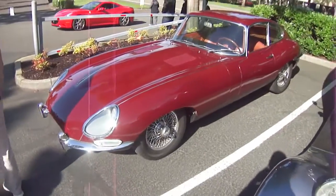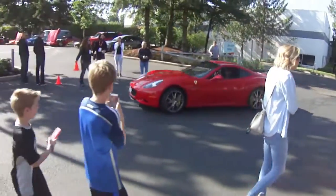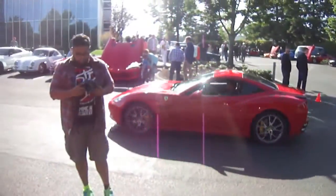I've never seen an E-Type in person — the nose is just really so long. Here comes a Ferrari right now. That looks good.